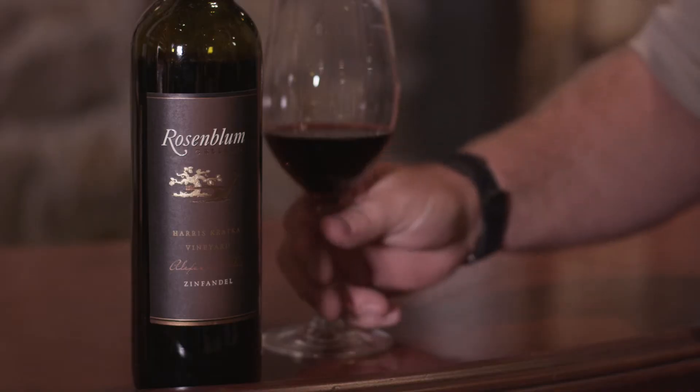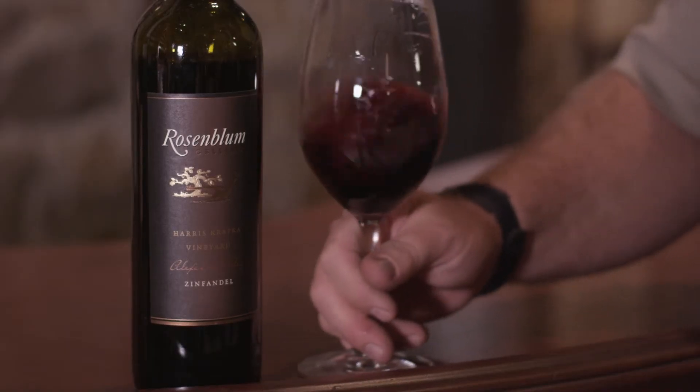Hi, John Kane, winemaker at Rosebloom Cellars. Today we're trying our Harris Kraka Zinfandel out of the Alexander Valley. This is an old style blend that we like to really just signify as the Zinfandel style.